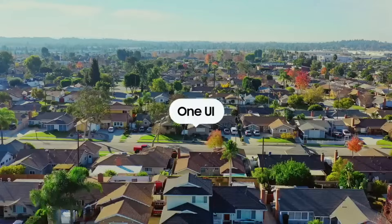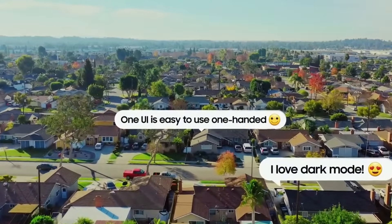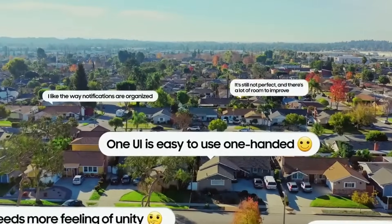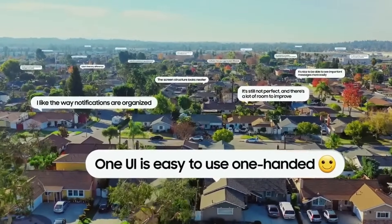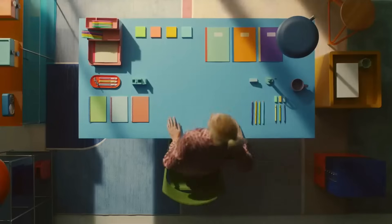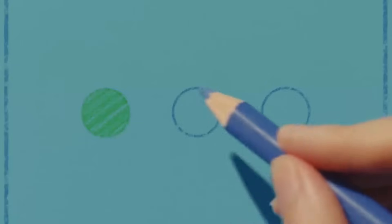One UI is so easy to use one-handed. I love dark mode. It needs more feeling of unity. I like the way notifications are organized. We listen — your feedback and opinions become One UI 4, so that you can have your galaxy, your way. Our designers have revamped One UI 4 to be more comfortable, simple, and personalized, starting with color.